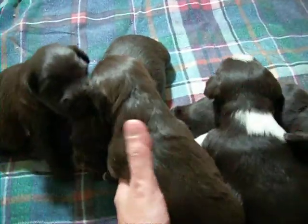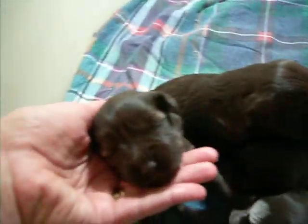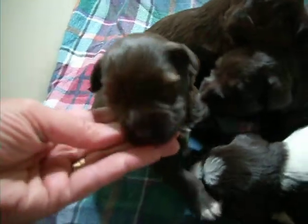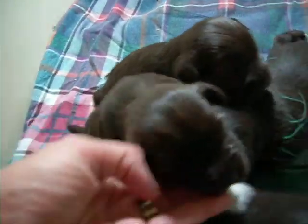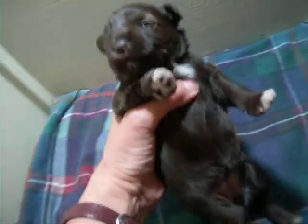This one here is the liver pepper girl. Her face is so cute because she's got these really light eyelids and these white feet. Let's see your face.